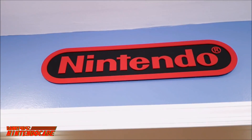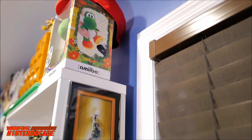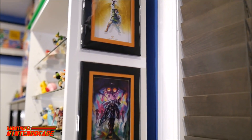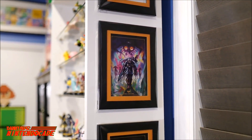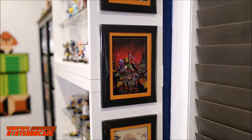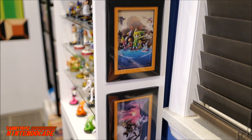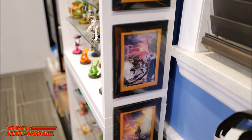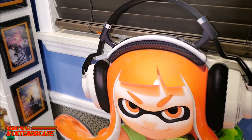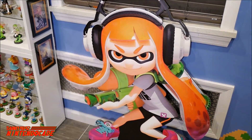Every time you walk into the NintendoCade Game Room you're greeted by this Nintendo sign. On the right you'll also see this new display of fantastic cel art from The Legend of Zelda, exclusive from the Nintendo New York store, ranging from different titles such as Wind Waker, Twilight Princess, and Breath of the Wild. And to your right is a fantastic life-sized store display of Inkling Girl showing off in glorious form.